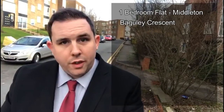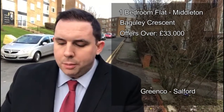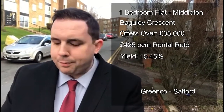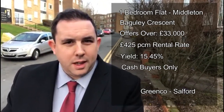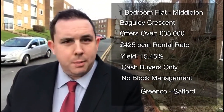That's a one bedroom flat, offers over £33,000, with Greenco in Salford. A couple of restrictions to note: it's for cash buyers only, so you will need to be a cash buyer. Also there's no block management here, so the residents or tenants are responsible for their own upkeep of the communal areas.